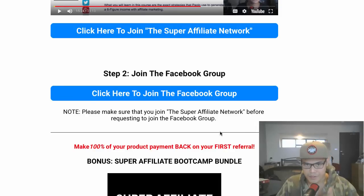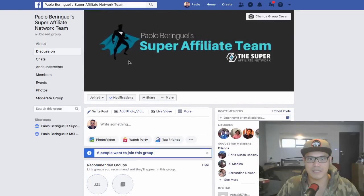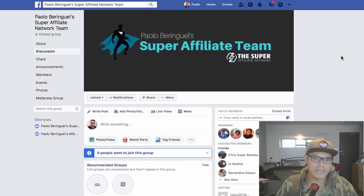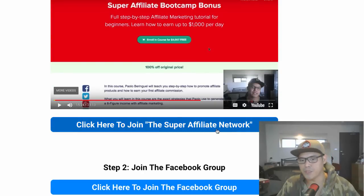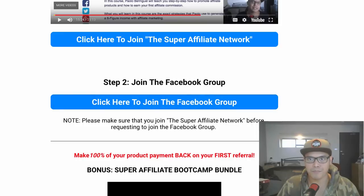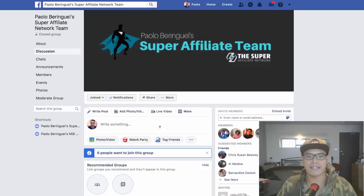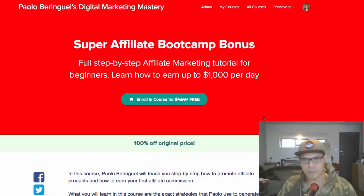Right after you join the Super Affiliate Network, I'd like to invite you to join my Facebook group — that's step two. When you click the button, it takes you to my exclusive Facebook group for team members, called the Super Affiliate Team. Make sure you are already a member of the Super Affiliate Network before requesting access, otherwise I will not accept your request.